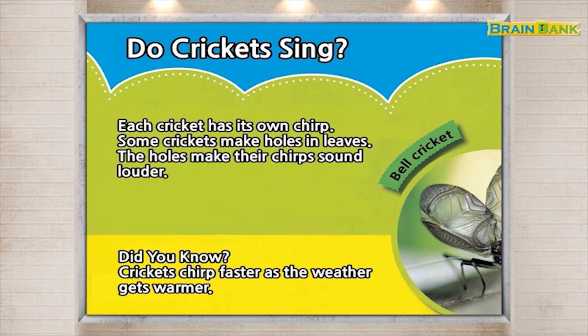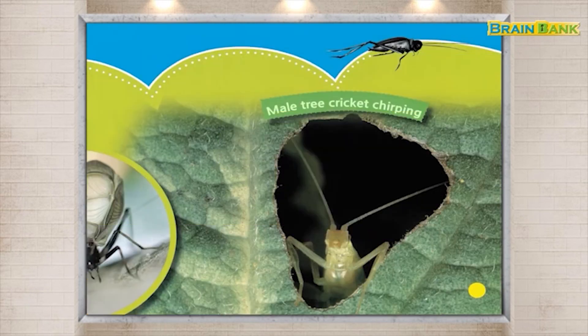Bell cricket. Male tree cricket chirping.